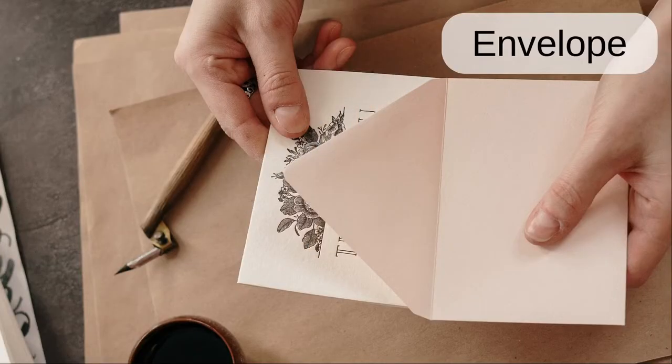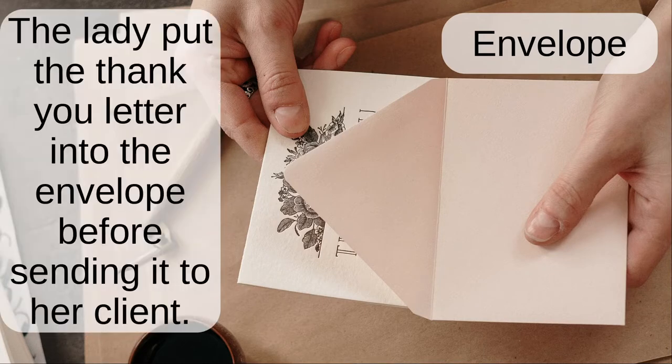Envelope. The lady put the thank you letter into the envelope before sending it to her client.